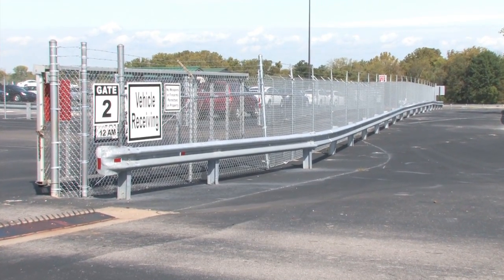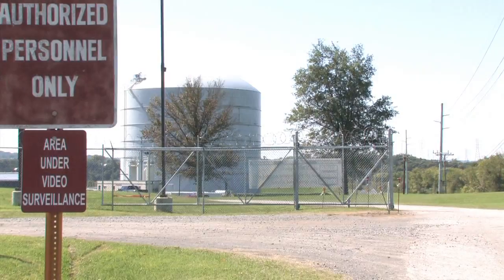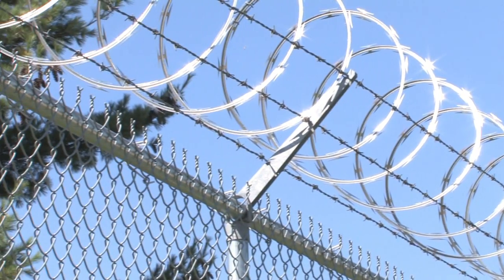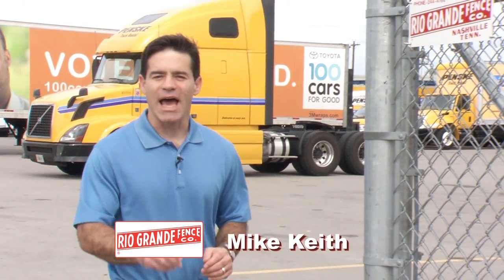Industrial-grade fencing is required for the most demanding facilities — police precincts, government and military buildings, utility service providers, and other high-security properties are prime examples of places requiring industrial-grade fence. I'm Mike Keith, and over the next few minutes I'm going to highlight some industrial fence projects completed by Rio Grande Fence.